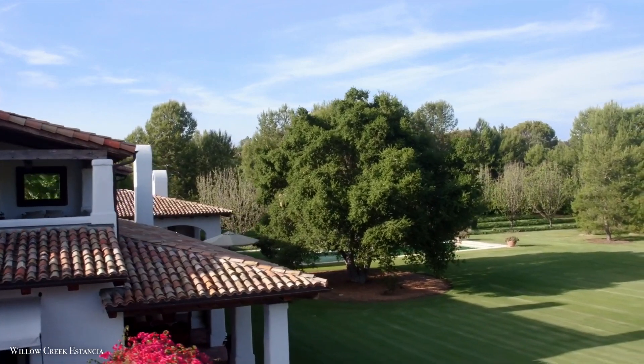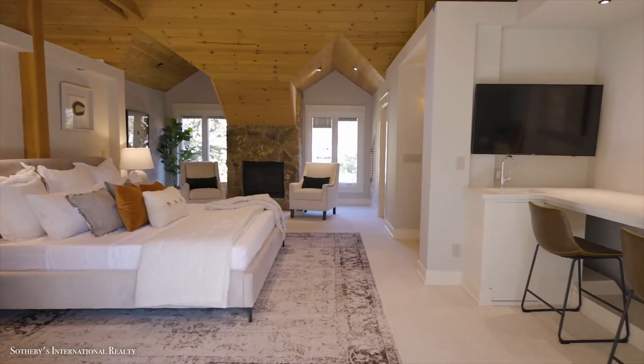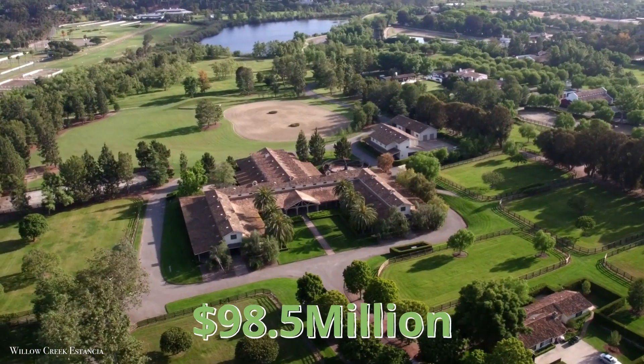The main home is 15,000 square feet and comes with 6 bedrooms and 7 bathrooms if you'd rather just kick back and relax inside. If you want to buy this equestrian paradise, be prepared to shell out $98.5 million.